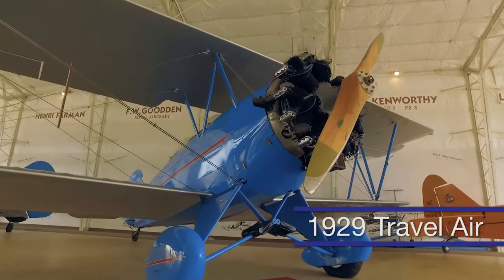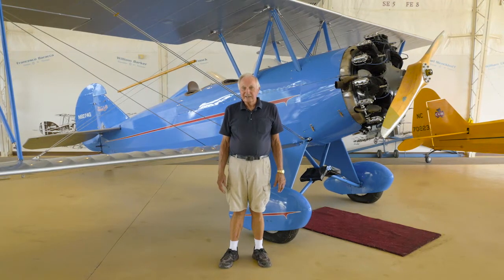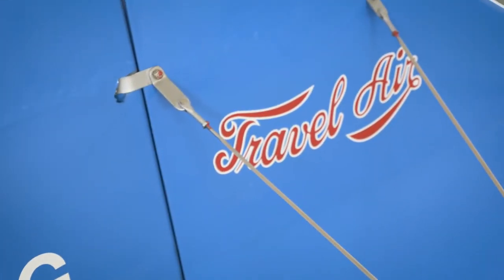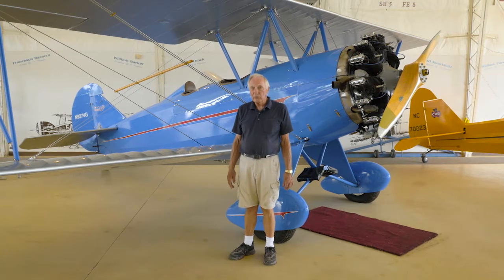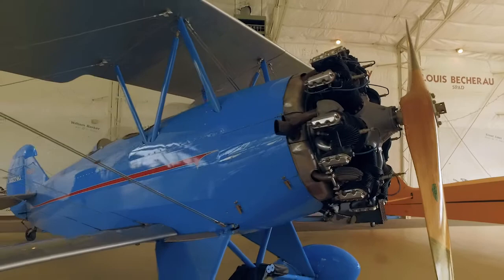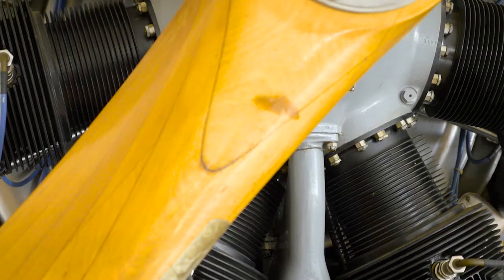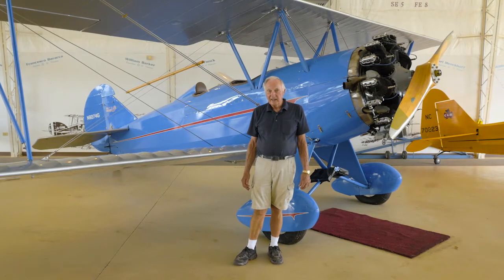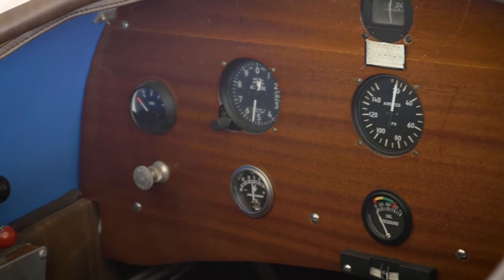This is a 1929 Travel Air. Travel Air was a company owned by Walter Beech, Clyde Cessna, and Lloyd Stearman. Lloyd Stearman was the designer, so you see a lot of similarities between this airplane and the Stearman. One difference is the aileron is on the top wing of this airplane, whereas it's on the bottom wing of the Stearman. We were told by Martin Lowe, who restored this airplane up in Culpeper, Virginia, that it was originally owned by Olive Ann Mellor, who went on to marry Walter Beech.